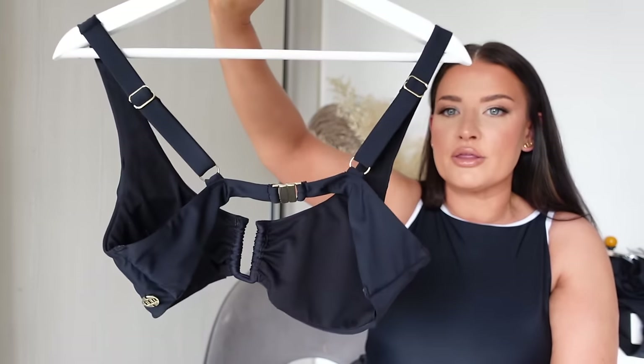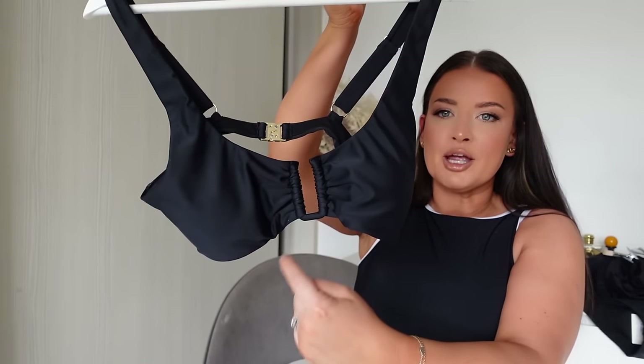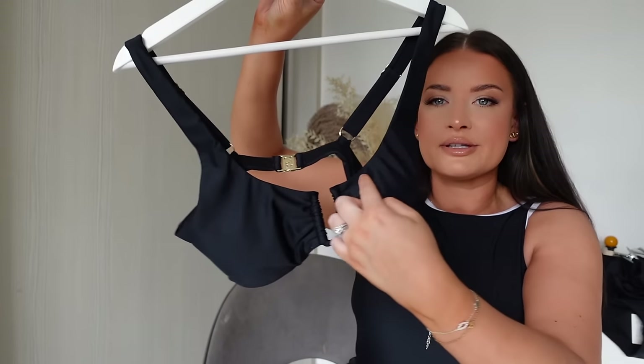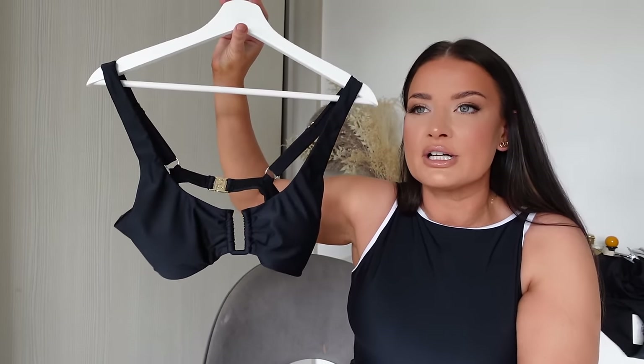I'm so happy with the quality. I love this U shape — it gives great cleavage while allowing you to tan because it's quite low, but also giving modesty and that classic look.